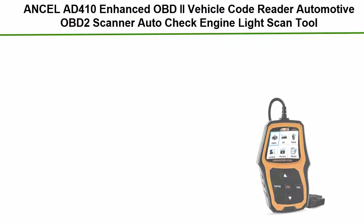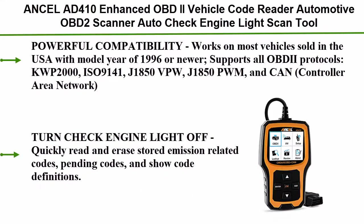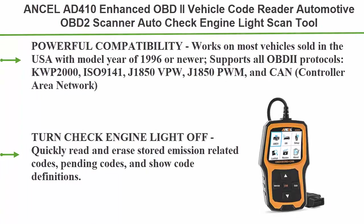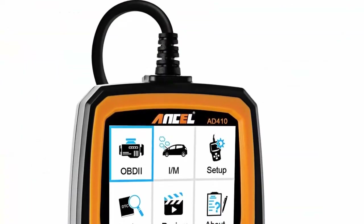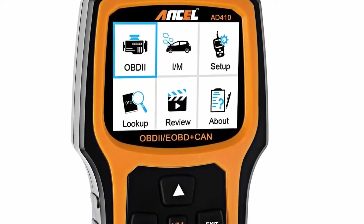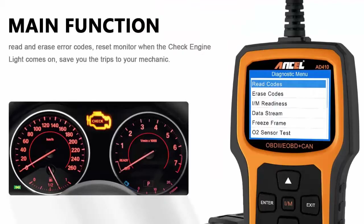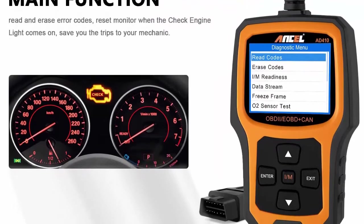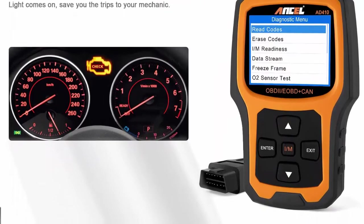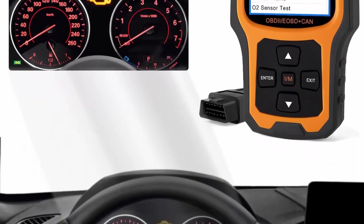Top 3: Autel AD410 Enhanced OBD2 Vehicle Code Reader — Automotive OBD2 Scanner, Auto Check Engine Light Scan Tool. Powerful compatibility: works on most vehicles sold in the USA with a model year of 1996 or newer. Supports all OBD2 protocols: KWP2000, ISO 9141, J1850 VPW, J1850 PWM, and CAN (Controller Area Network).